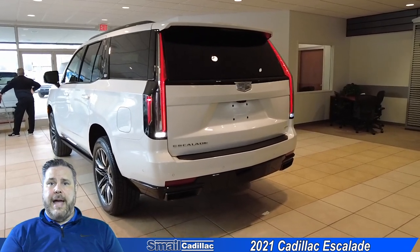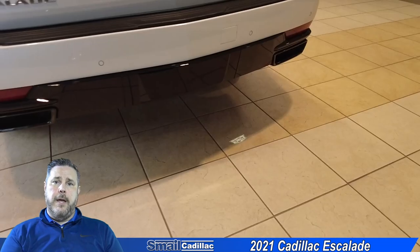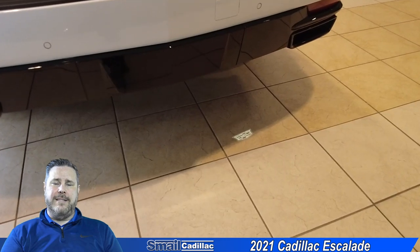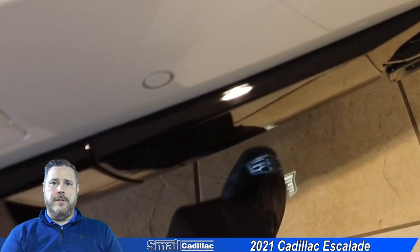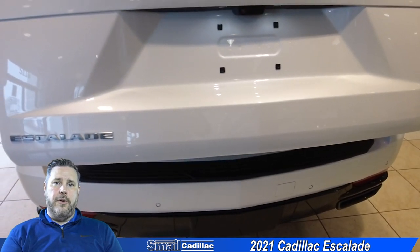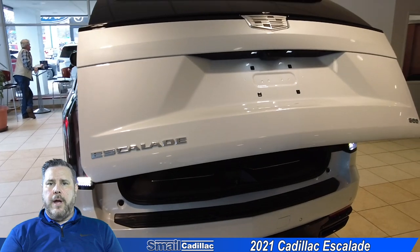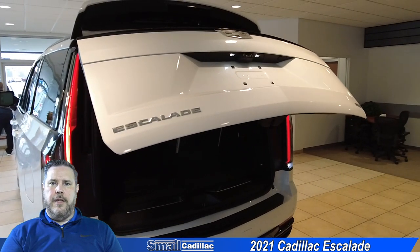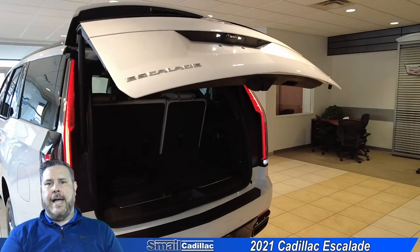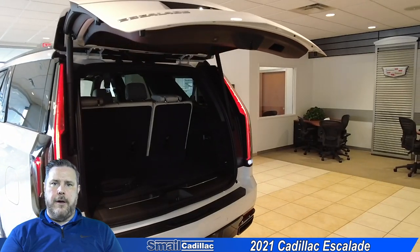As you come around to the back, you're going to have a hands-free liftgate. It's going to have your Cadillac emblem projected down on the ground there, so it makes it easier for you to find it. You just swing your foot and it opens up the hatch. It's a really nice feature if you just have some smaller items. Rather than open up the whole liftgate, there is a button located underneath the back that you can push and it will pop open just the glass, making it easy to throw smaller things in and out.